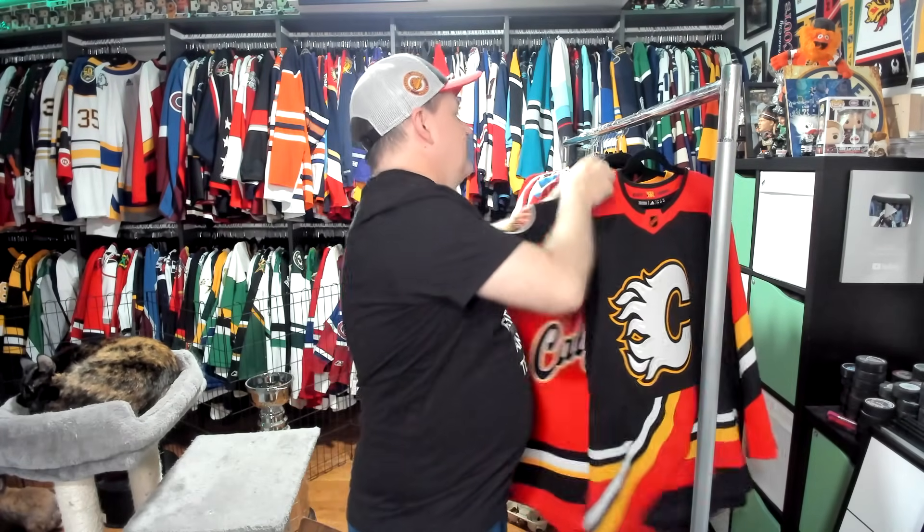Then there's the reverse retro from this time around. I think Calgary did just fine with this one. It keeps in mind that you're supposed to take an old logo design and reverse it — and it does both. It's retro, it's reverse, it gets the whole assignment. Calgary Flames have had some nice jerseys over the years. As a Canucks fan, I can say their jersey history, while not as colorful as Vancouver's, probably gets a higher overall rating from me.